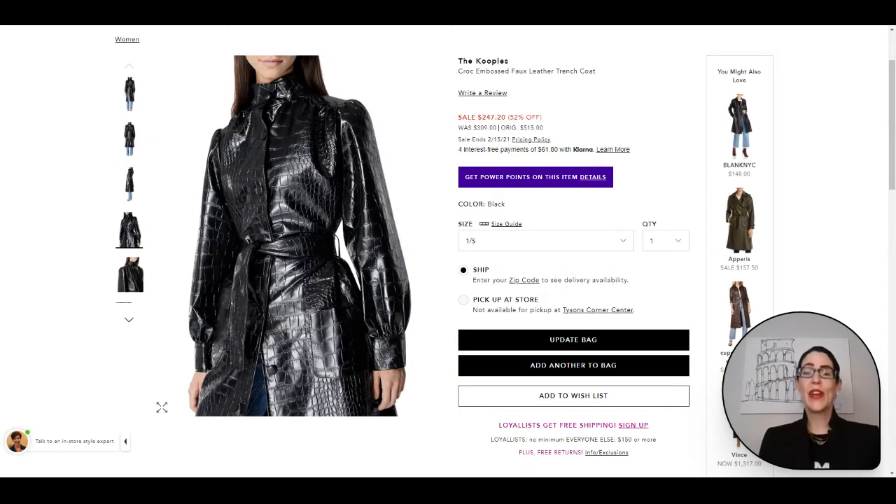Here we have the other trench option — definitely a little bit more edgy and stylized. I love the faux leather croc embossed trench. It is just a cool, edgy but still classic piece that you can pop over your shoulders or wear properly. It is just a beautiful trench to have. I'll make that shoppable and now let's hop over to the next item.